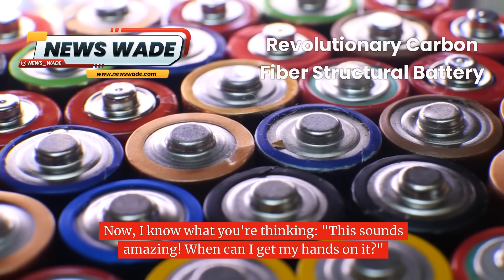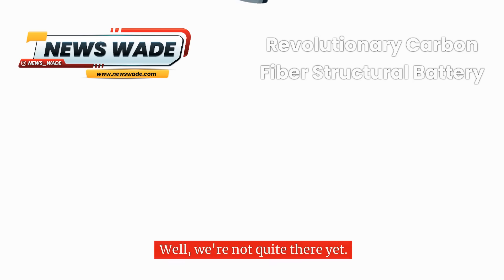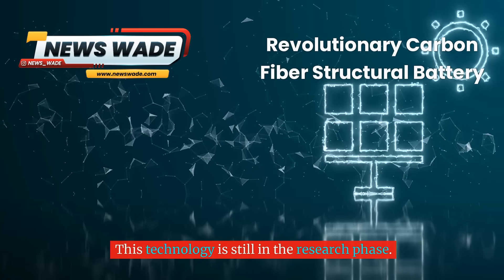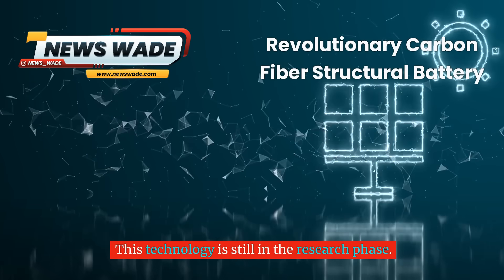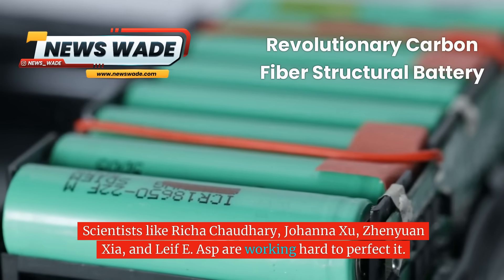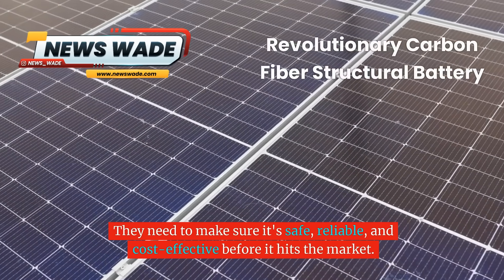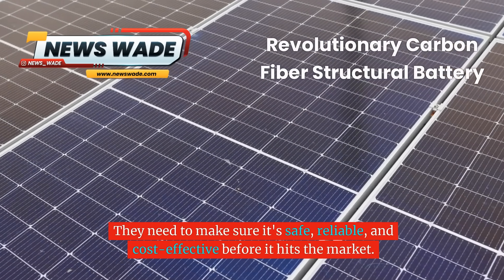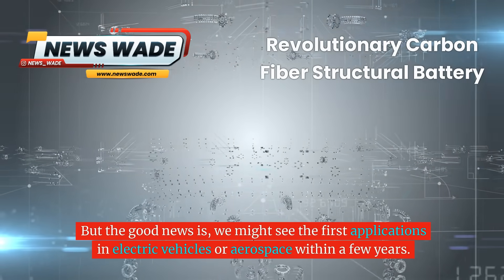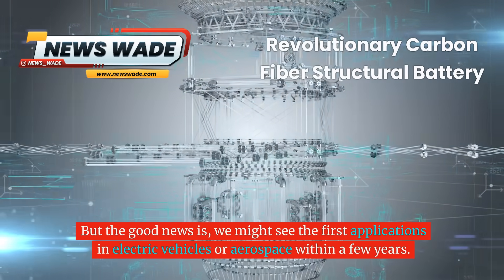This technology is still in the research phase. Scientists like Richa Chauderi, Johanna Hsu, Genyuan Xia, and Leif E. Asp are working hard to perfect it. They need to make sure it's safe, reliable, and cost-effective before it hits the market. But the good news is we might see the first applications in electric vehicles or aerospace within a few years.